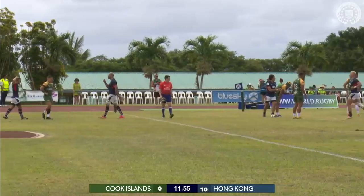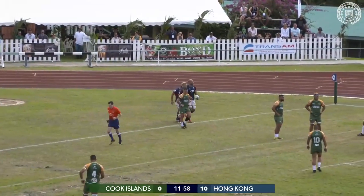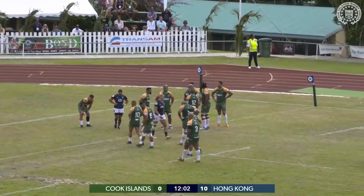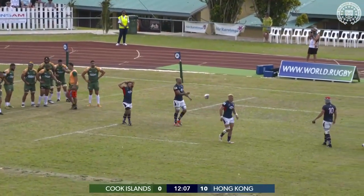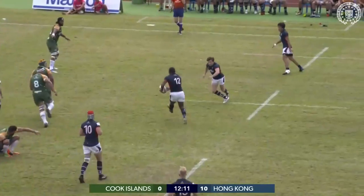The Cook Islands got a bit napping on the blind side there and I think they ran out of defence. Easy try there from Slatham. And that's the second time they've been able to find space out wide in the Cook Islands defence.